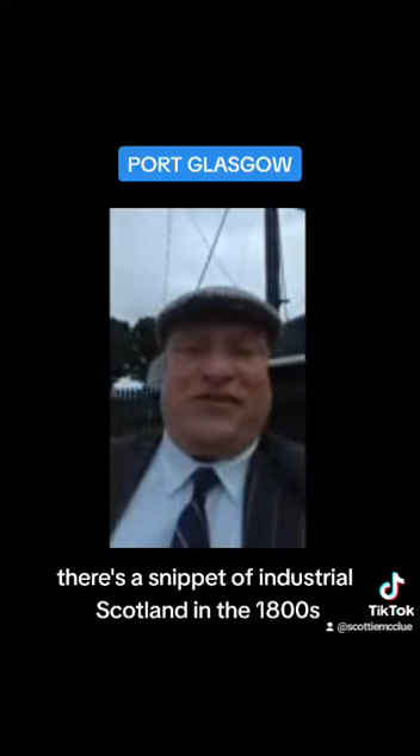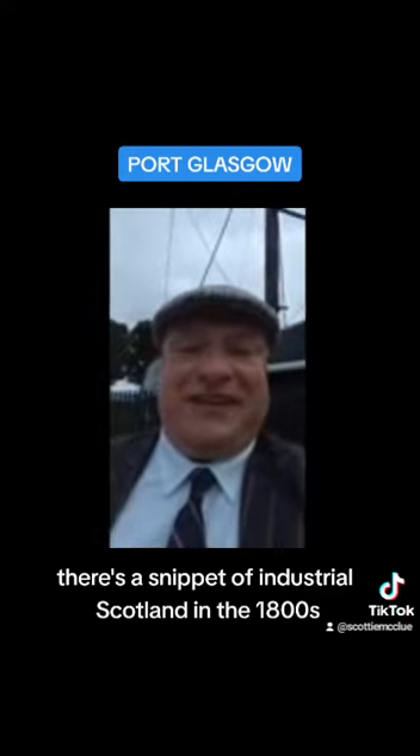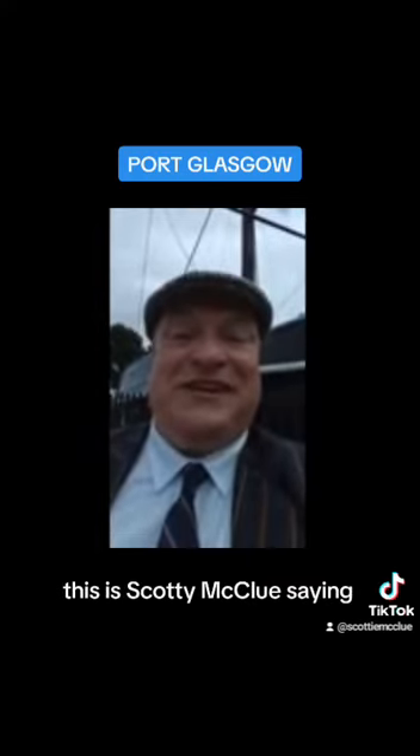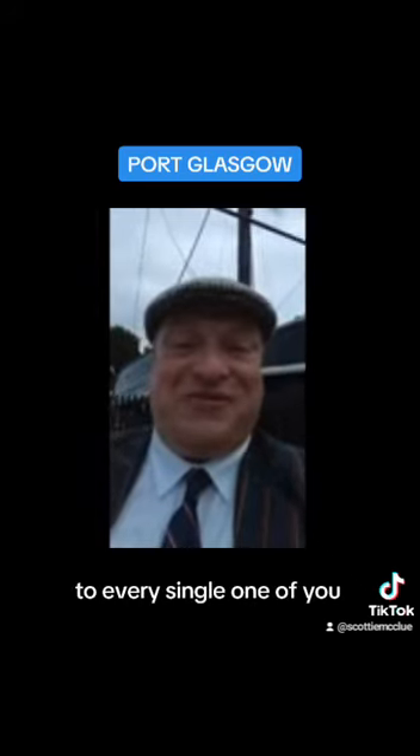So there you are. There's a snippet of industrial Scotland in the 1800s, right at the height of the industrial revolution. Don't forget Henry Bell and the Comet, and don't forget Port Glasgow. This is Scotty McLeod saying dinky-doo to every single one of you.